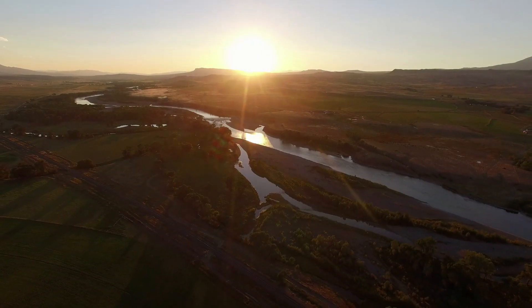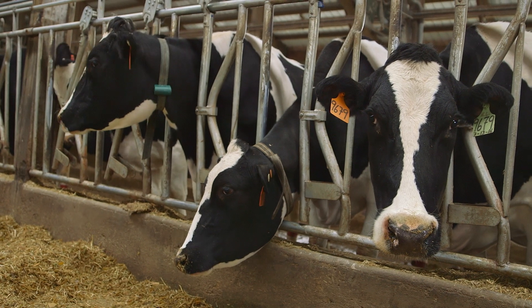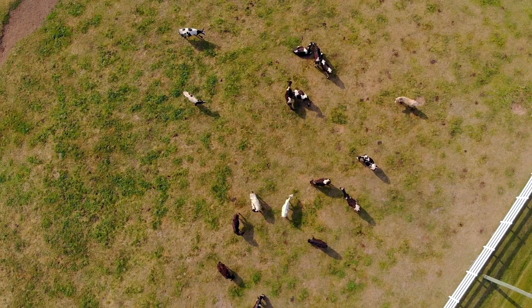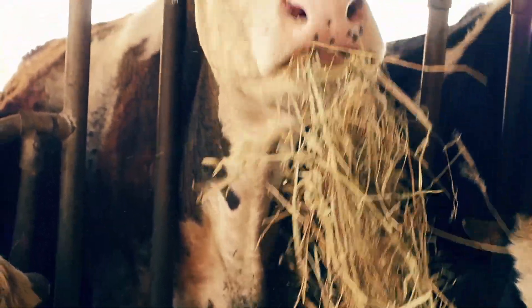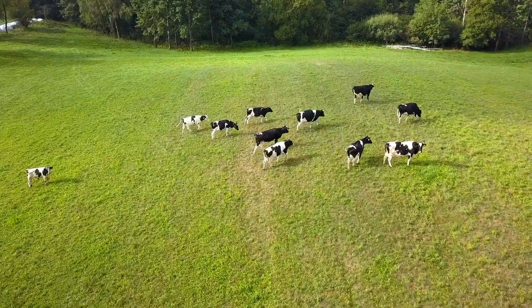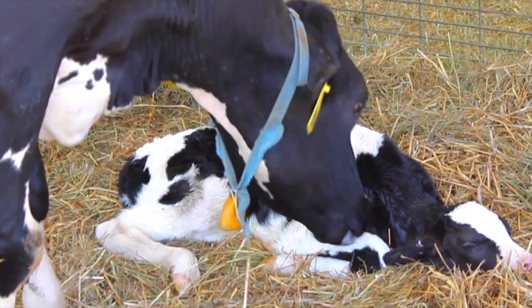Terroir means a sense of place. It's the makeup of everything in the local environment that affects the characteristics of a product made there. Microbial terroir is used to describe the unique microbial communities in the GI tract of an animal that are impacted by the environment, feed, ingredients, water, and the animal itself.